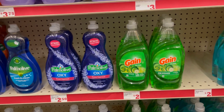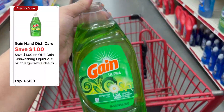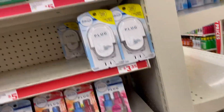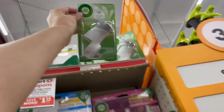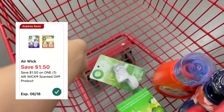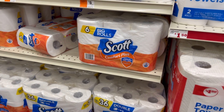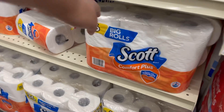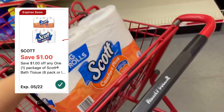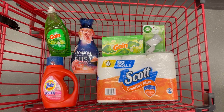Next I'm gonna pick up one of these Gain dish soaps, priced at two dollars. We have a one dollar off digital coupon, which will make it just one dollar. I'm also gonna pick up one of these Air Wick warmers, priced at a dollar eighty. We have a dollar fifty off digital coupon, making it thirty cents. The last item I'll be picking up is this Scott toilet paper, the six-roll pack, priced at three dollars. We have a one dollar off digital coupon, making it just two dollars.